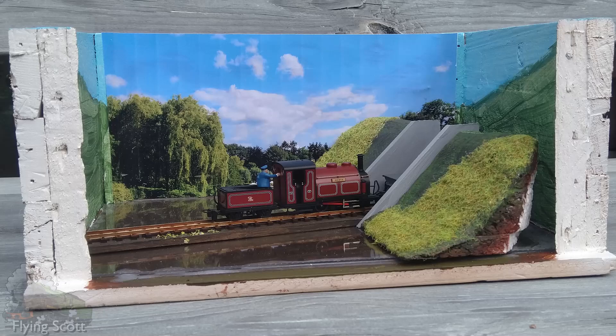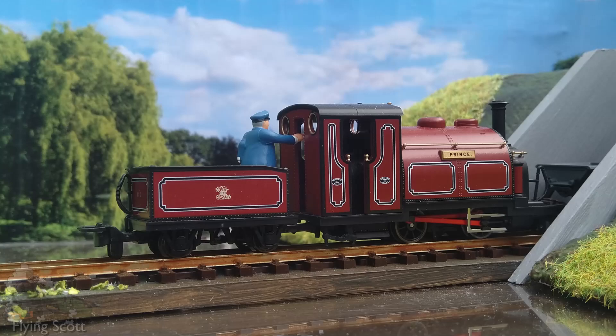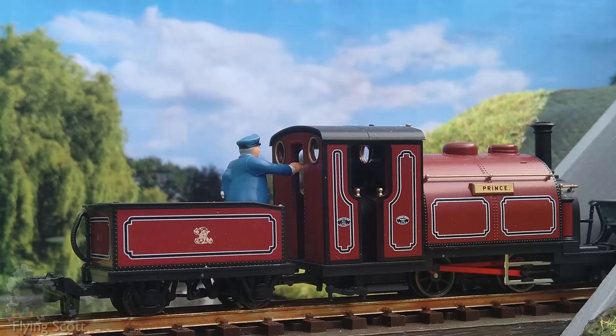I glued down the back scene first and then fixed the banks. The back scene is actually a photo of the location provided to me in very high quality by my friend Nat. I don't know if she watches my videos, but nonetheless — hi Nat.